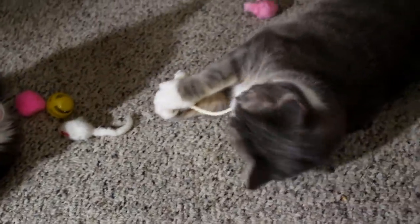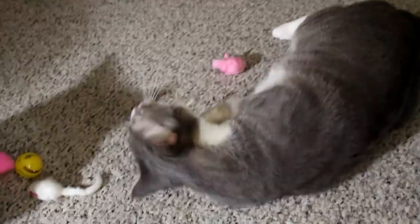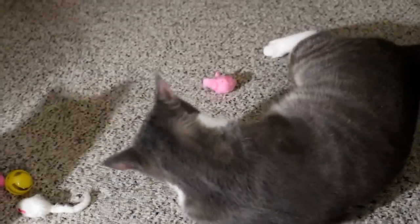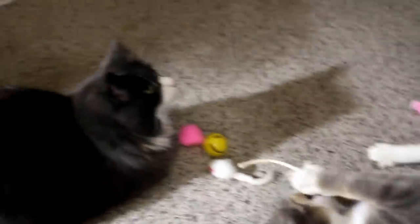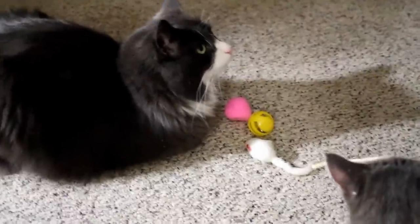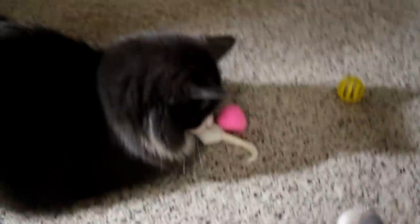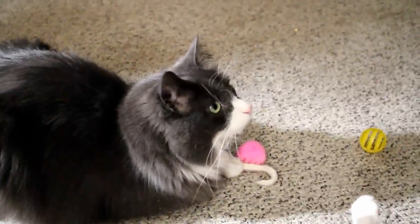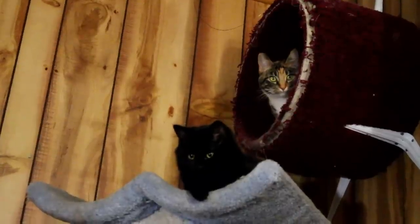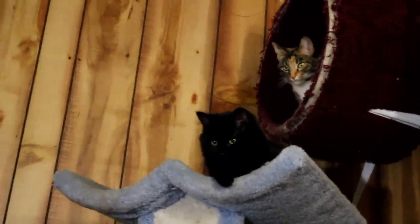Oh yeah, he really likes that toy! What do you think, Chewie? They're a little distracted because we got two kitties watching us — there's Roxy and Marie.